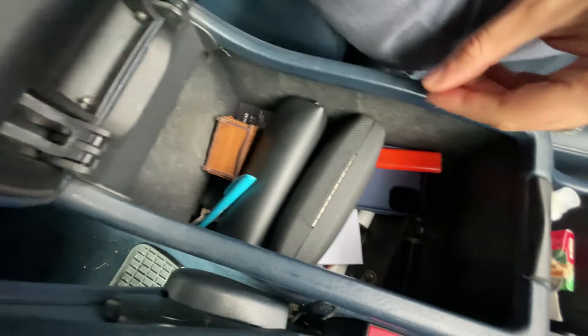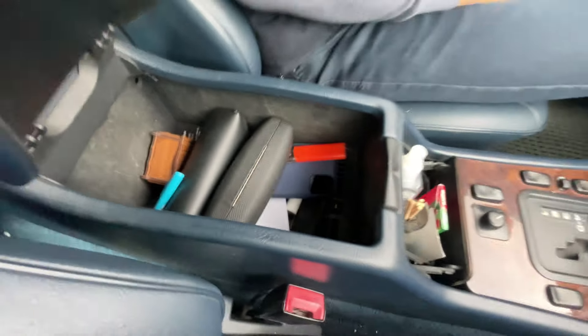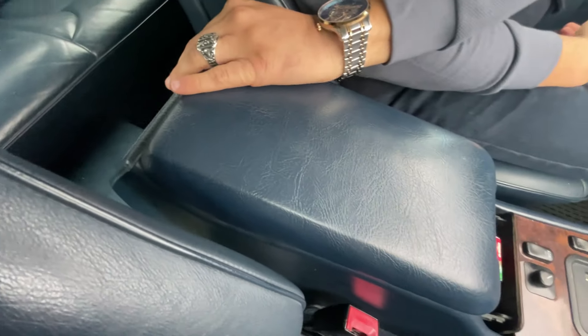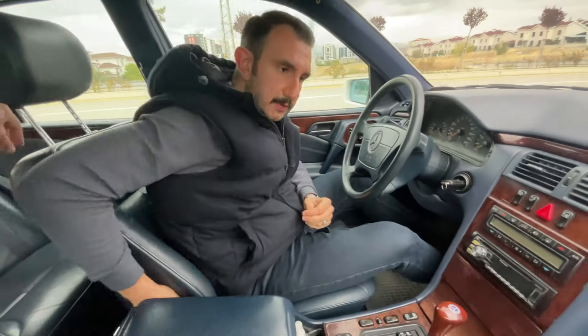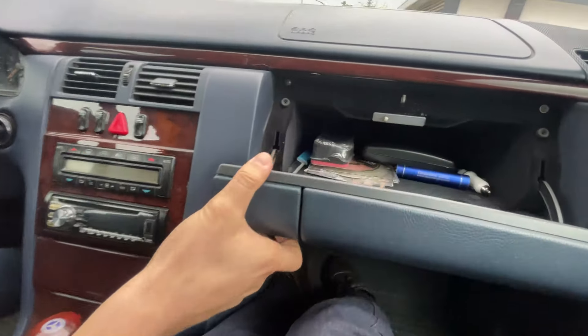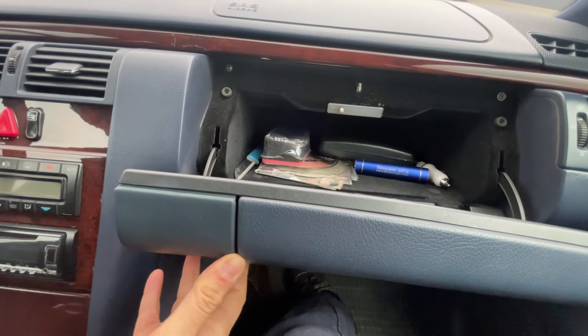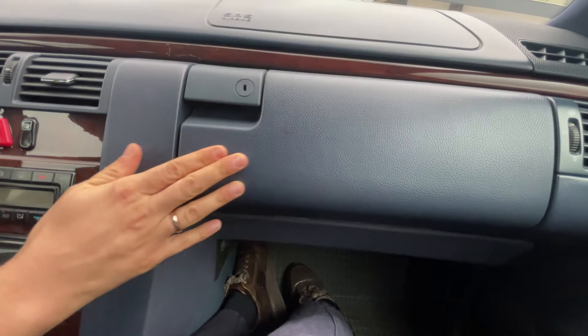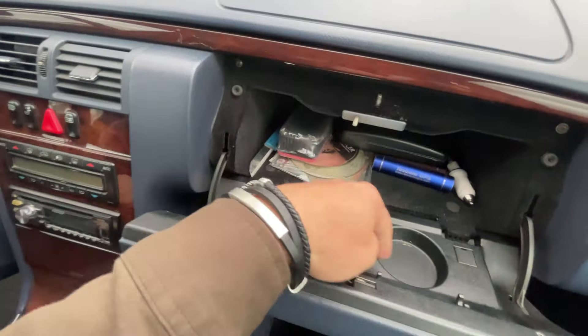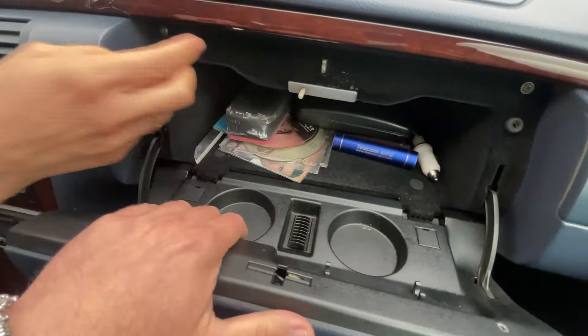Diğer araçlarda genelde küçük bir yuvarlak havalandırma olur, bunun gibi ileri geri ya da yükseklik ayarı yoktur. Yine arka tarafta klima menfezi mevcut. Torpido gözümüz mevcut, halı kaplı ve kilitlenebilir. Şurada iki adet bardaklık ve aydınlatma da var.